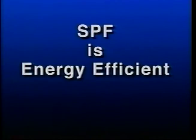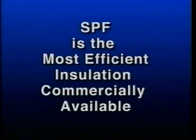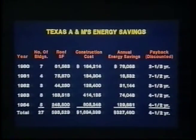SPF is energy efficient. At R-6.2 to R-6.5, SPF has the highest aged R-value of any commercially available insulation material. Study after study has demonstrated the ability to reclaim the cost of roof construction simply through energy savings. This chart, taken from an in-house energy study performed at Texas A&M University, demonstrates an average payback of only four and a half years.